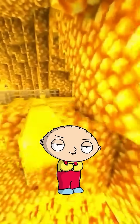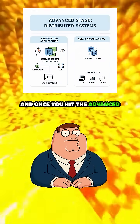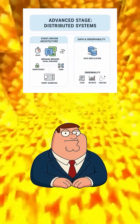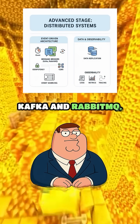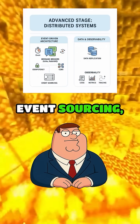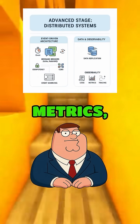Something real. Not 'make a to-do list in 20 minutes.' Exactly. And once you hit the advanced stage, you'll dive into distributed systems, event-driven architecture, message brokers like Kafka and RabbitMQ, idempotency, CQRS, event sourcing, data replication, and observability with logs, metrics, and tracing.